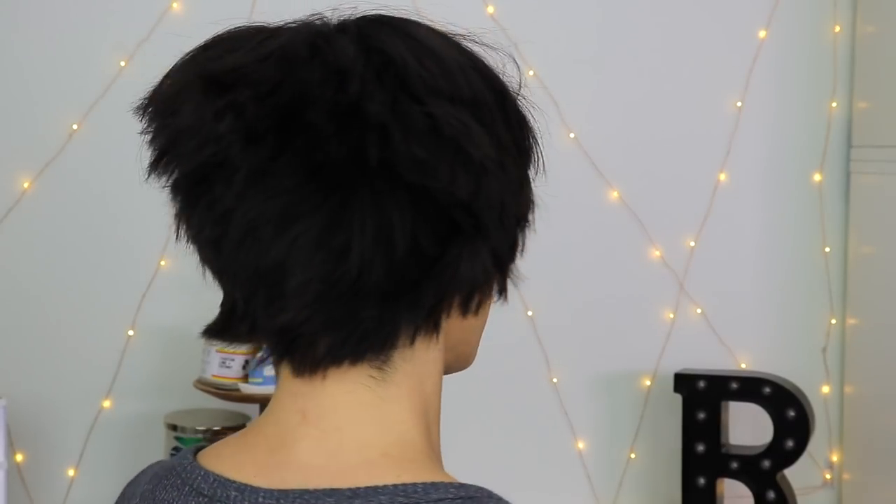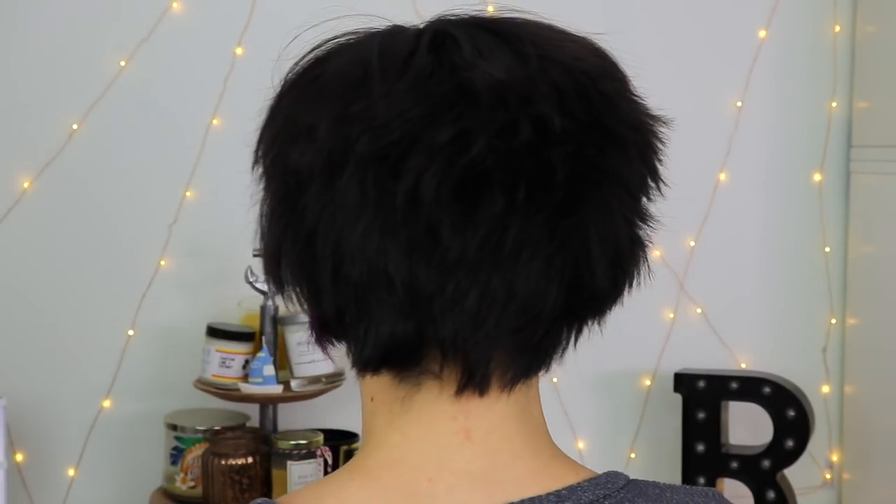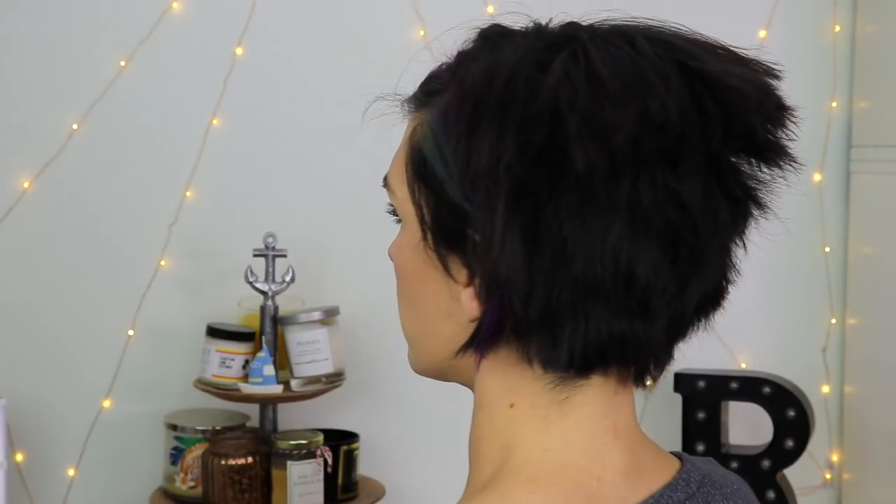This is how I would keep it for a puffy messy look. Let me zoom in and try to show you the full 360-degree view. Having dark hair is tough because it doesn't show up as well on camera. That is the messy look.